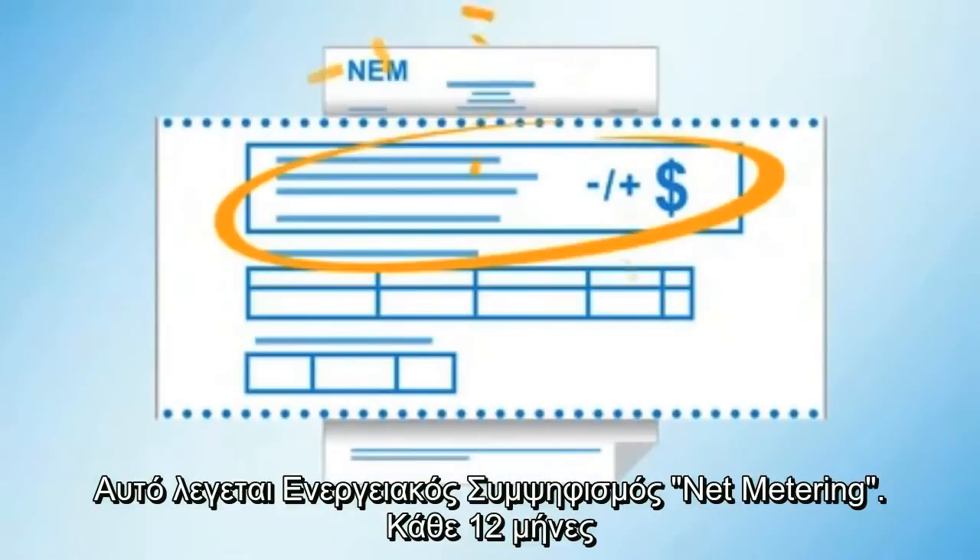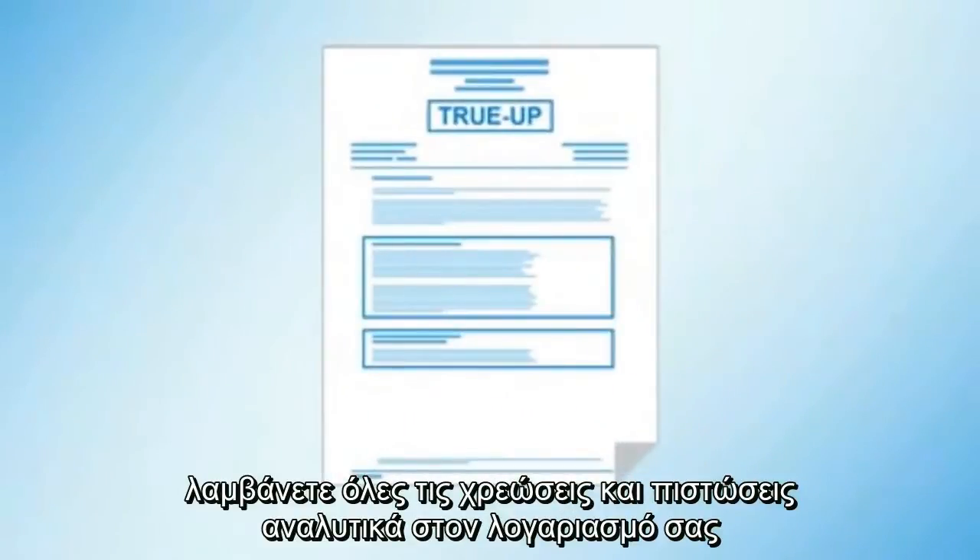Every 12 billing months, you get a true-up statement that reconciles all the charges and credits you received over the past year. If you have a balance remaining, it tells you what amount is due. If you have a credit remaining, it's reset to zero and nothing is owed. It also indicates if you're eligible for net surplus compensation if you generated more energy than you consumed in total over the year.